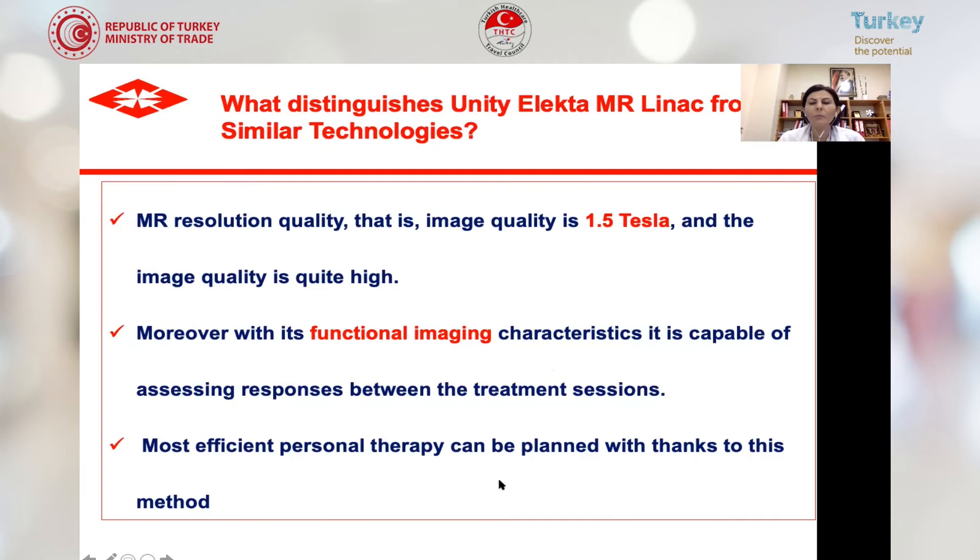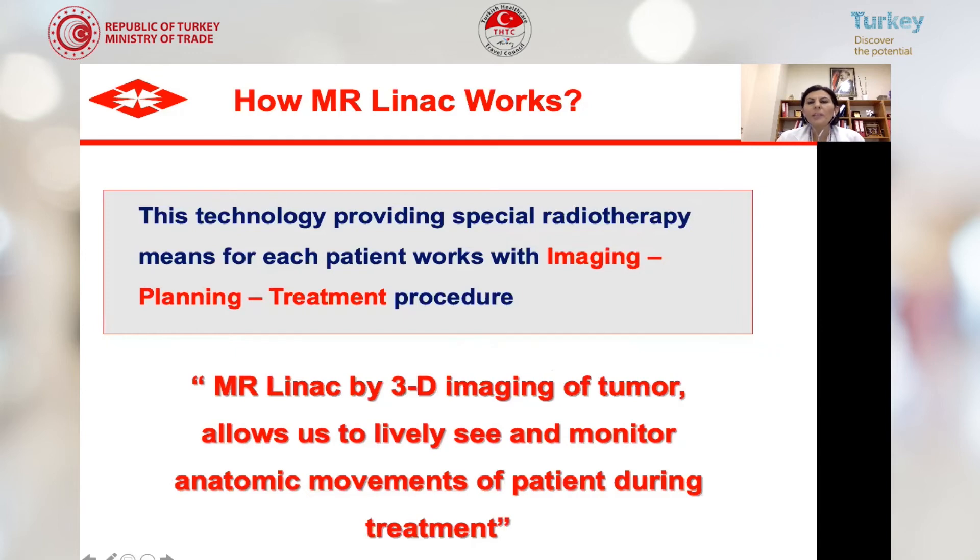The most efficient personalized therapy can be planned thanks to this method. MR-LINAC works with imaging, planning, and treatment procedure together. Three-dimensional imaging of the tumor allows us to monitor anatomical movements of the patient during treatment — internal movement and patient respiration — so we can narrow treatment fields and give higher doses to small tumor areas while sparing nearby tissue.